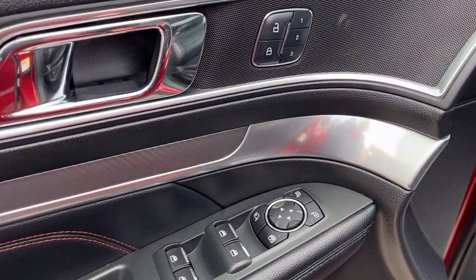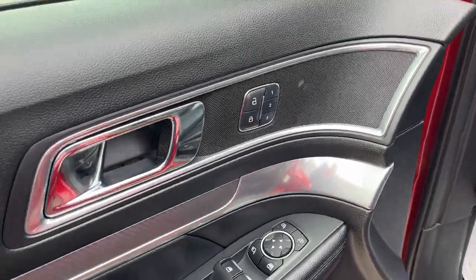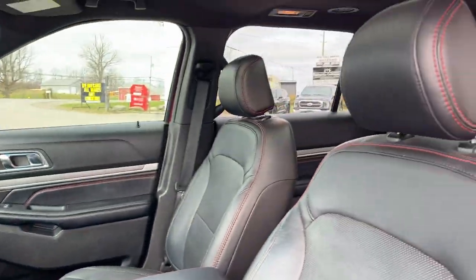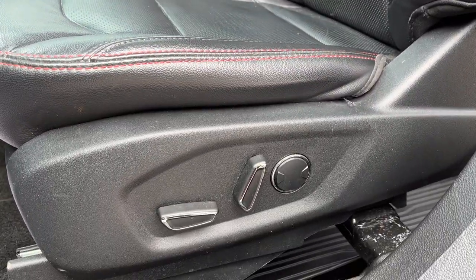Coming around to the front, you do have keyless entry on this vehicle, which is awesome. Of course you've got power windows and locks, power glass adjustable mirrors, and driver seat memory. You do have automatic headlights and a really nice interior with red stitching and black leather.